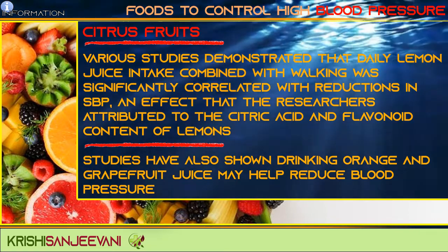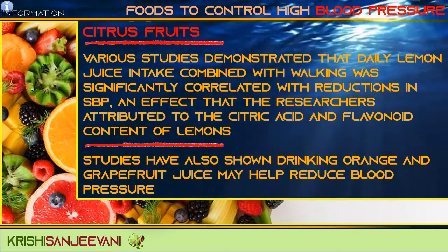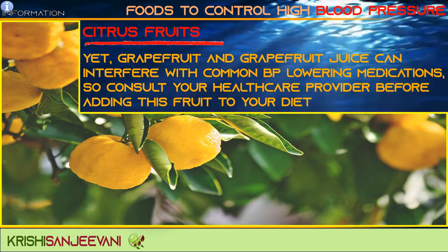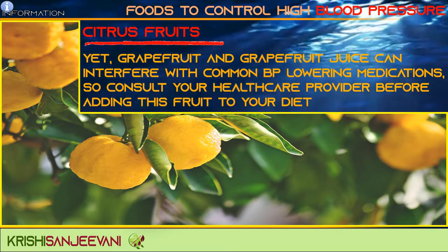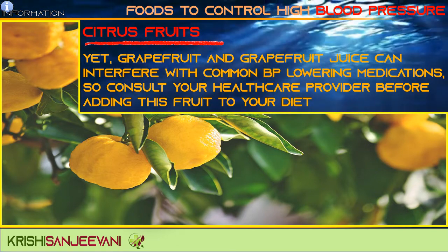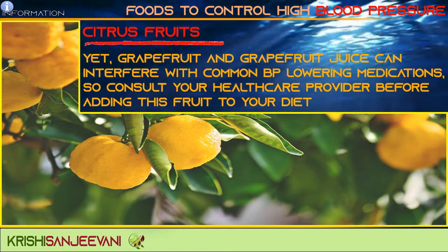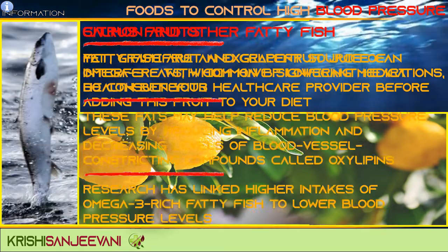Studies have also shown that drinking orange and grapefruit juice may help reduce blood pressure. However, grapefruit and grapefruit juice can interfere with common blood pressure-lowering medications, so consult your healthcare provider before adding this fruit to your diet.